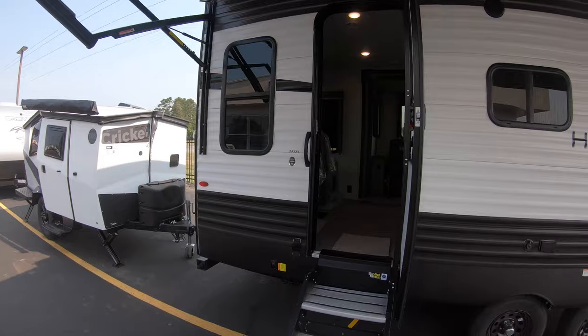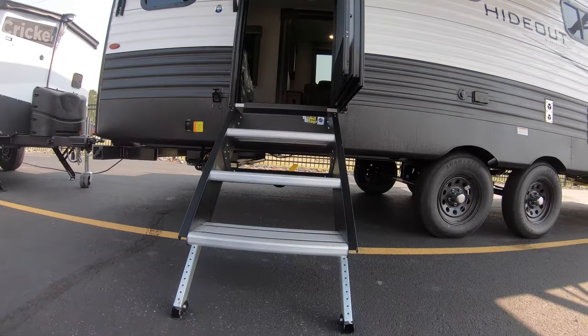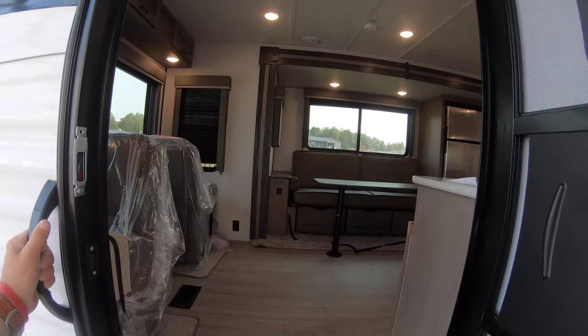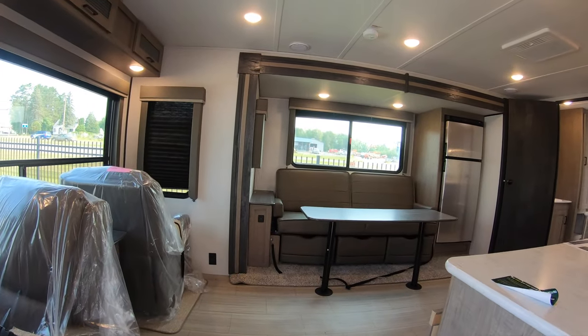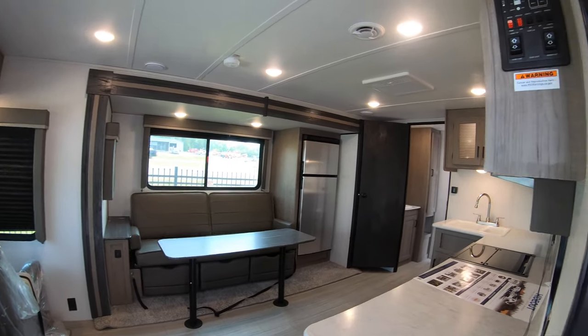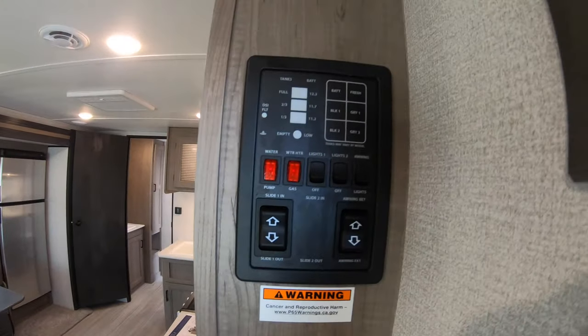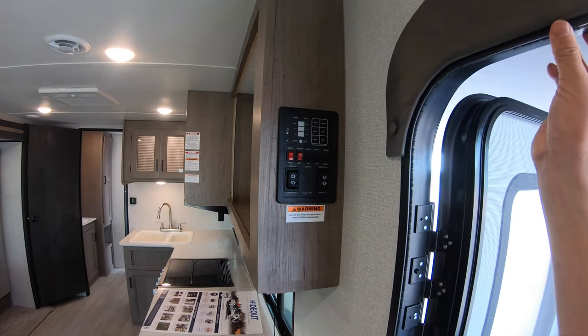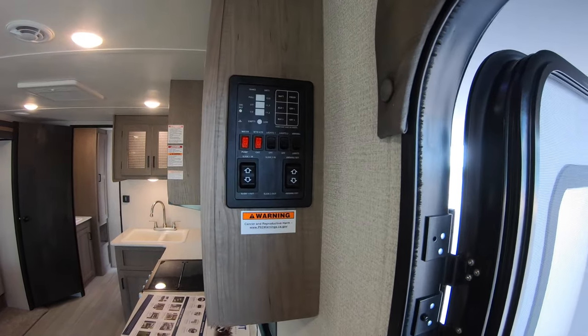Before we enter the rear living room, here are the nice solid steps to climb up and get into your unit. As you can see there's a large opening thanks to that slide. Right away you can find your control center to the right — your gas, electric, awning, lights, slide, you name it.